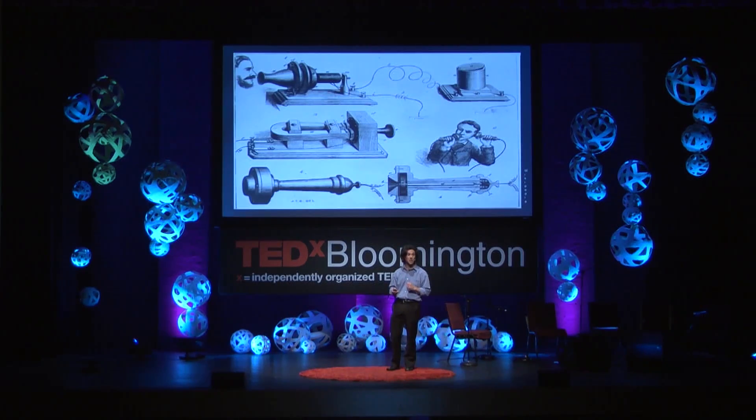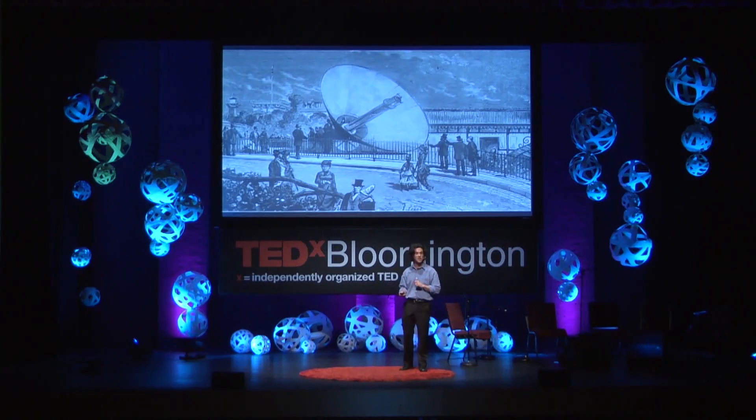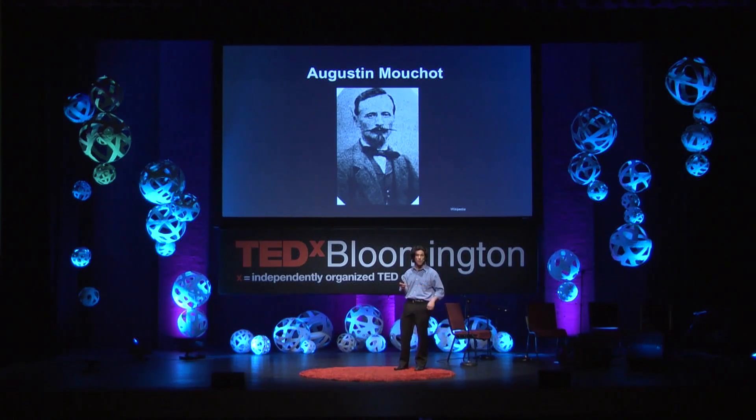One exhibit was an early prototype of Alexander Graham Bell's telephone, and also the finished head of the Statue of Liberty. But what really blew people away — what literally stopped people in their tracks — was something that looked like an upside-down umbrella or maybe a lampshade, and what it actually was was a solar-powered machine, invented by Augustin Mouchot, a French mathematician and inventor.